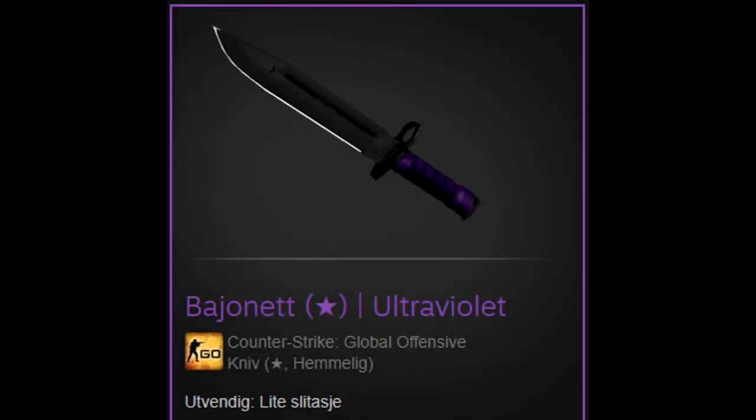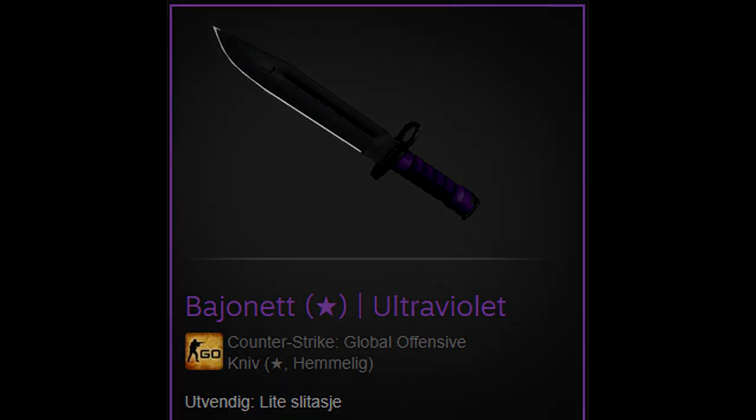There are four videos left of the bayonet ultraviolet giveaway. All you have to do is like the video, subscribe to my channel, and comment something down below. Good luck.